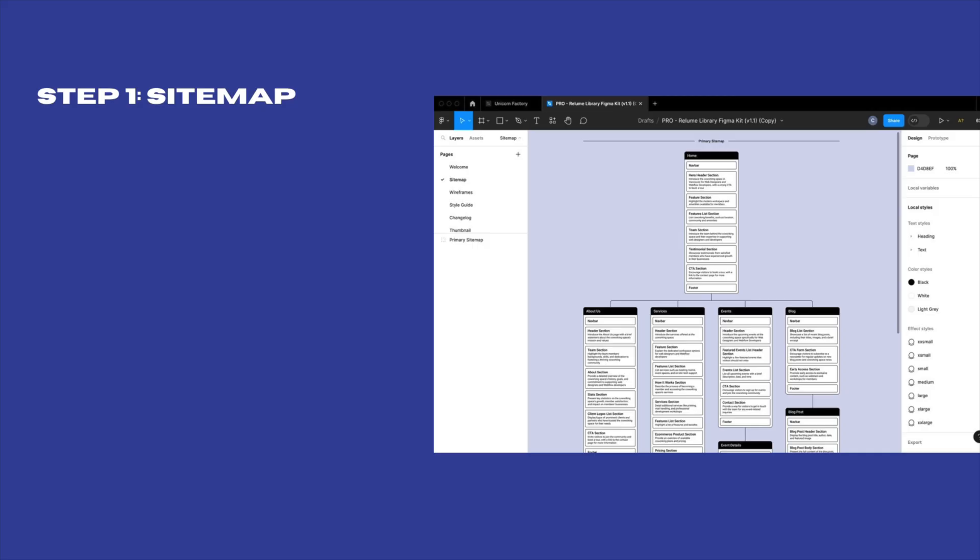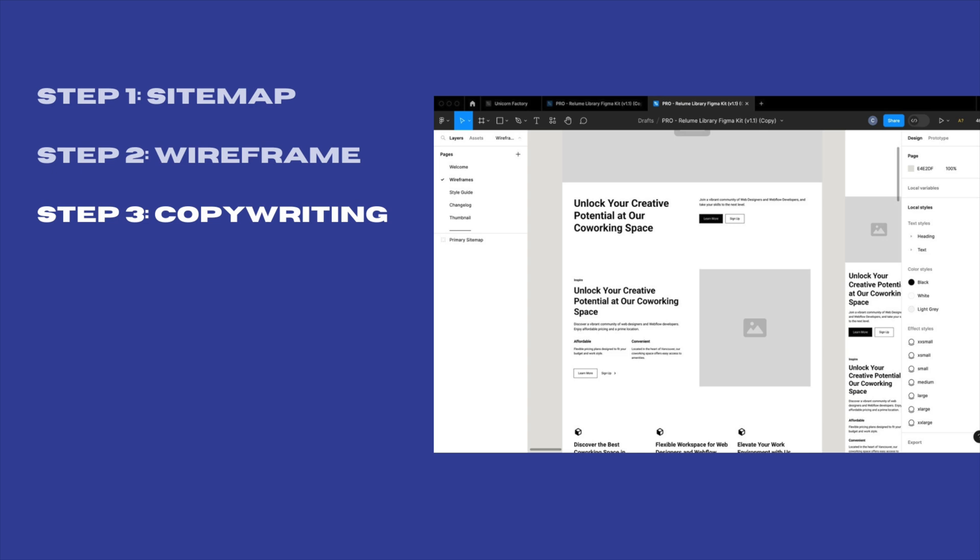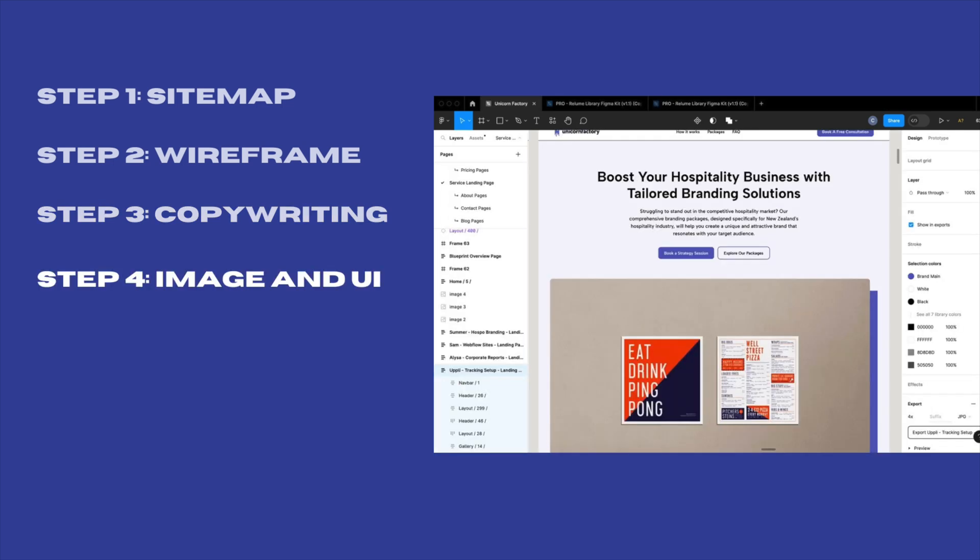Just in case you are brand new to web design, let's break down how the web design process usually works. Think of building a website like building a house. Before you start, you need a plan — that's your sitemap. It's a map of all the rooms, or in our case, pages your website will have. Once you have that plan, you need a basic structure or sketch of how each room — in our case, each page — will look. That's the wireframe.